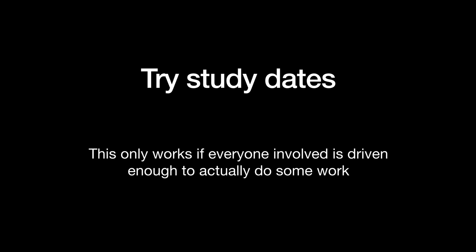The next thing is a motivation wall. Usually it's a wall or part of a wall in your bedroom where you stick up reasons why you're doing what you're doing. For me, I have loads of pictures above my bed of Cambridge, which I actually did a couple of months ago when A-levels were still on, but they're pretty so I've kept them there. It says 'you want to live and study here, then work hard and get those A-stars.' It's just reminding me why I'm doing it.